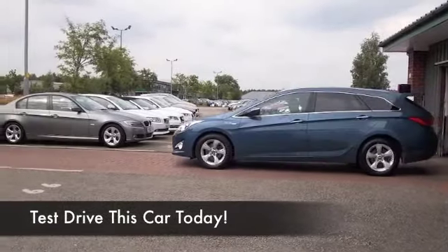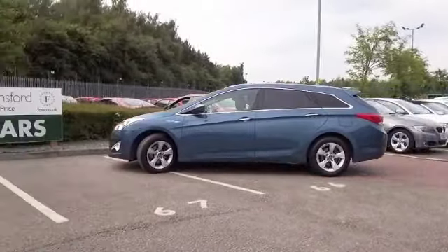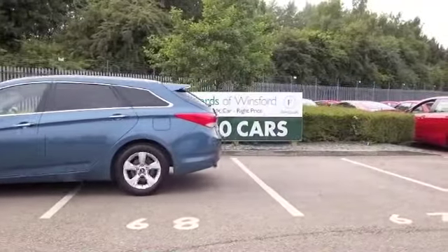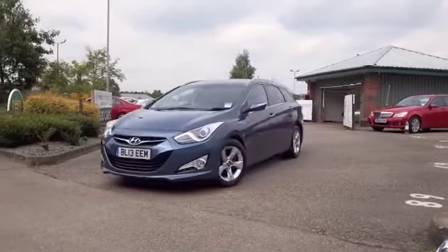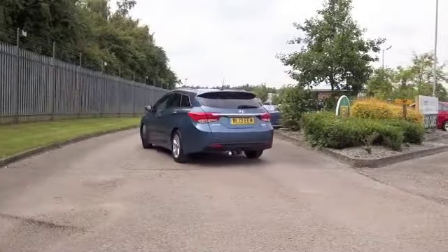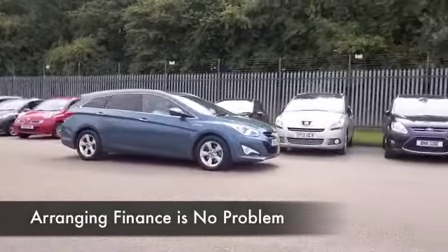Here we have a car that really does tick all the right boxes. Not only does the i40 look good and is it a practical family-friendly motor, the 1.7 BlueD rive diesel is a great performer — really nice to drive and yet economical too, returning around 60 to the gallon combined.